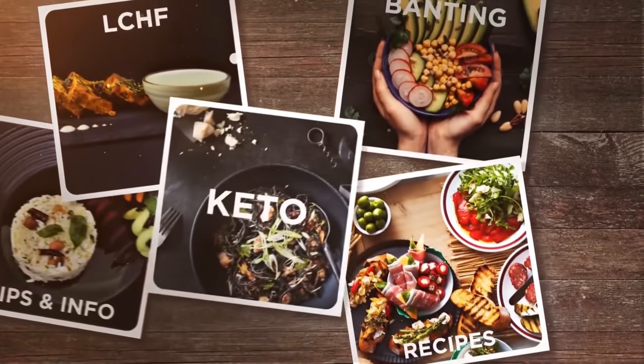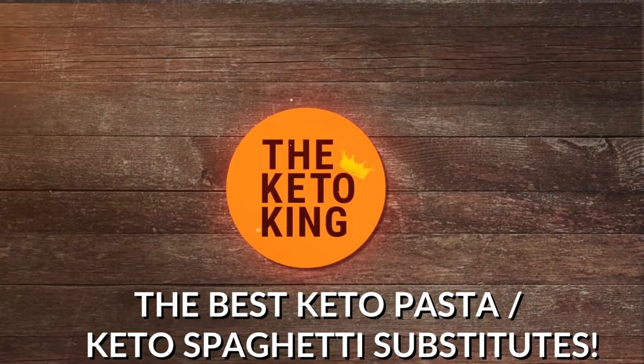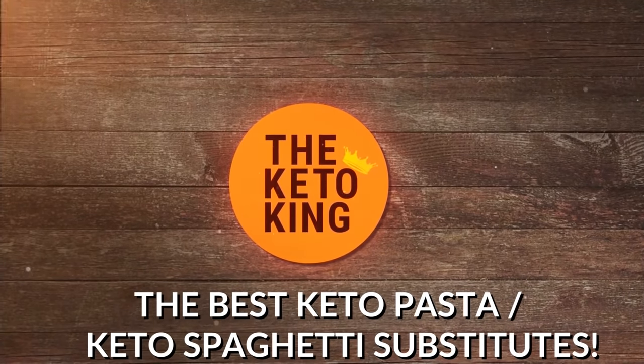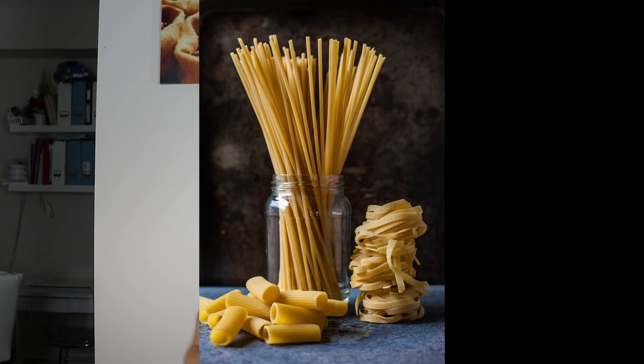Hey guys, it's the Keto King here. This is the channel where I find or create keto recipes that actually work, so you can stop wasting your time and money and make sticking to your keto lifestyle that much easier. Today we're going to do a short but extremely important video — my top 4 Keto Spaghetti Substitutes or Keto Pasta Substitutes.